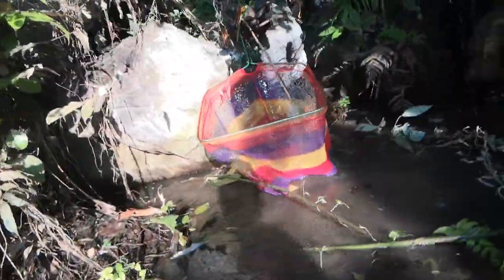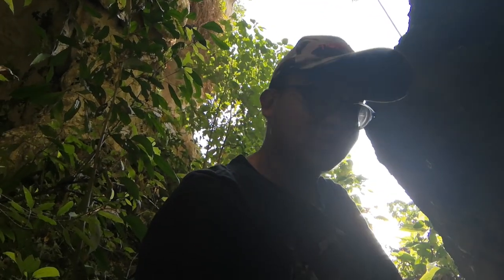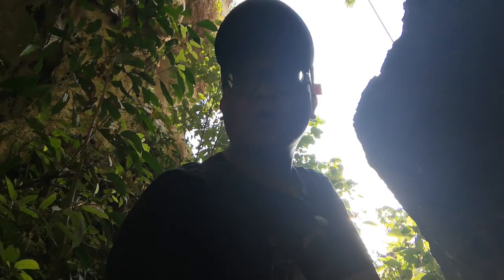We are halfway through the cave and I'm pretty exhausted. I'm wet, but this is really challenging. Look, I'm sweating like crazy, but we are almost there. So let's get into the cave and let's do what we can do.